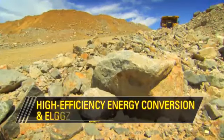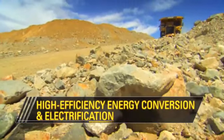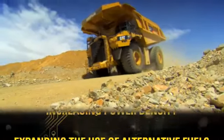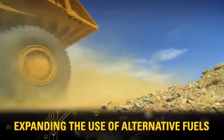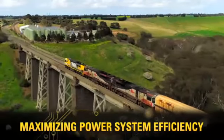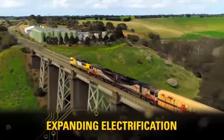Electrification technologies allow us to electrify traditional power systems that convert energy mechanically. The potential impact of this technology is far-reaching — it will help us significantly decrease owning and operating costs across our product lines.